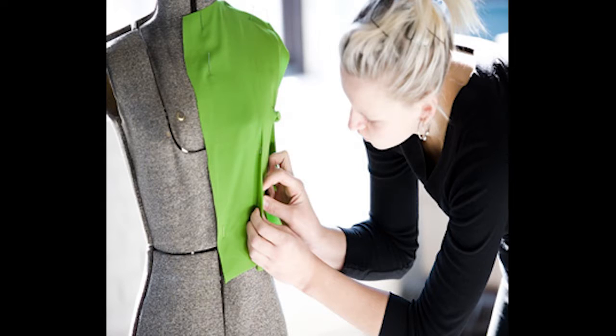You can purchase hangers at places such as the Great American Hanger Company, Walmart, Target, and Bed, Bath, and Beyond.